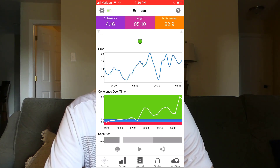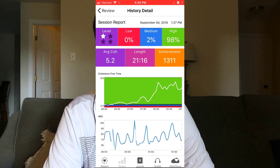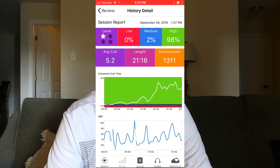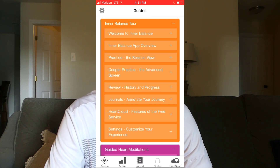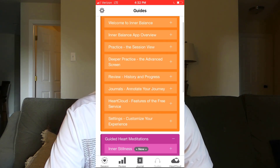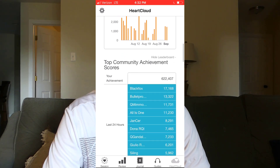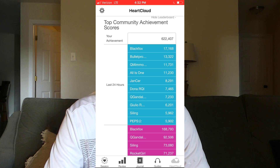Other benefits of this app include achievement points — in the top right of the screen it shows 82 achievement points. My goal over a 20-minute session is usually about a thousand achievement points, which takes an average score of around 4 for the entire session. Getting a session like that really sets me up to feel calm and present-minded for whatever I'm going into next. There's also a guides tab included with the app — a bunch of guided meditations where you can learn the quick coherence technique, the heart lock-in technique, and there are different talks you can download. You basically get guided meditations and instructional audios to help you get the most out of the app. Finally there's the Heart Cloud, which is their community aspect where you can get a username and see where your achievement points stack up against the rest of the world.